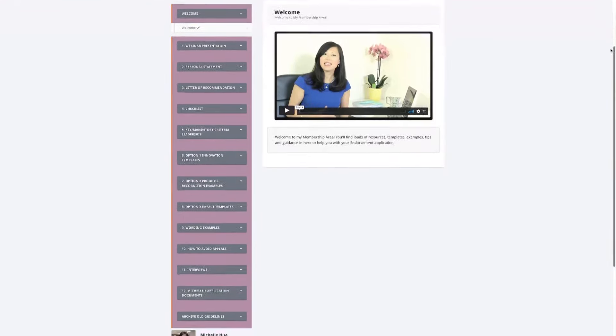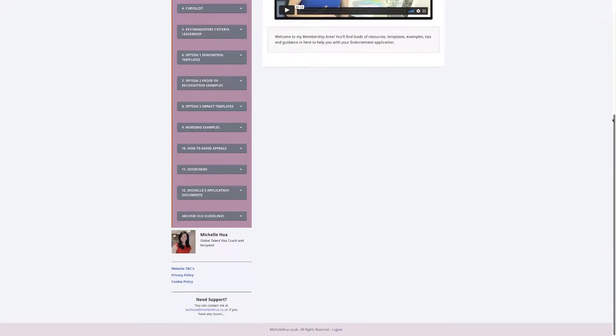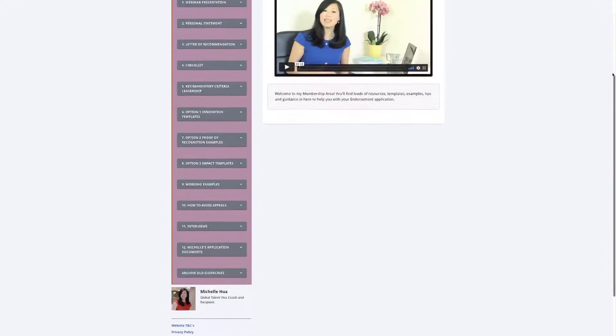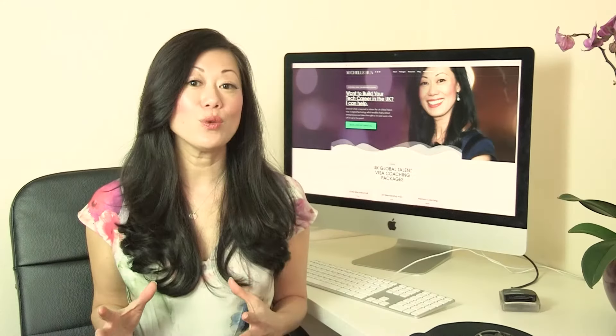You can do it all online, in the comfort of your own home, at your own pace, and have all my resources in one place at your fingertips. This means you are not stuck feeling like you don't have the skills or knowledge to complete the application and be successful yourself. Click on the link below to find out more about the UK Global Talent Visa in Digital Technology and get access to my online membership area to increase your chances of getting endorsed.